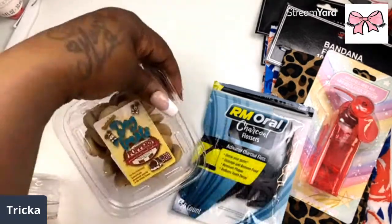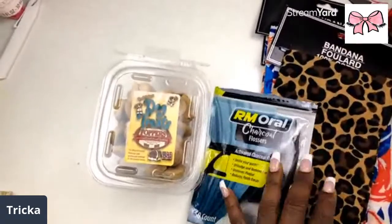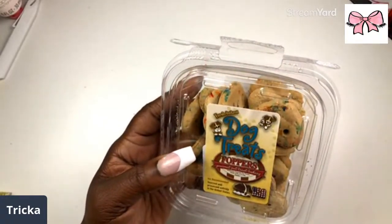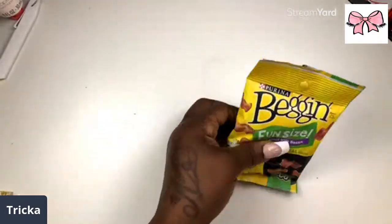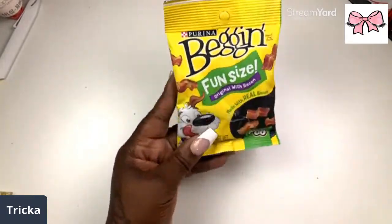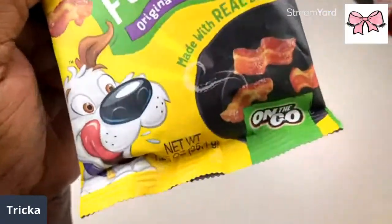I got some little treats for my girl — she doesn't need them because her little behind needs to be on a diet, but I still got her some. Look at these — dog cookies! Then I got the fun-size Beggin' Bacon Strips, made with real bacon. Look how this dog looks on the package — that's exactly how she looks when I give her these: tongue hanging out, doing donuts!